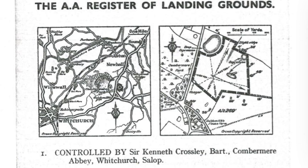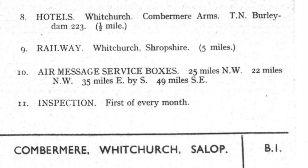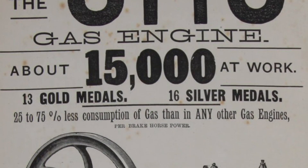In 1919, Sir Kenneth Crossley, Baronet, bought Cumbermere Abbey in Shropshire. His father was Sir William Crossley, who with his brother Frank had set up the Crossley Brothers Gas and Oil Engine Company in Manchester in the 1860s.